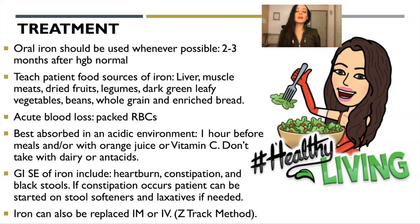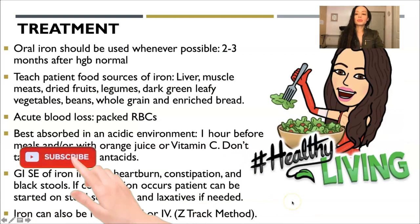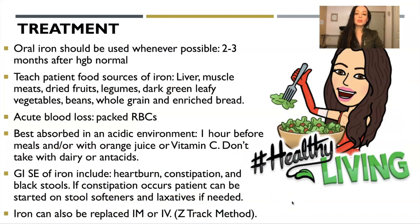Treatment: if they don't have enough iron, oral iron should be used whenever possible. For example, a young woman with heavy periods who doesn't want to be put on birth control can be given iron supplementation. Oral iron should continue to be used two to three months after hemoglobin returns to normal.